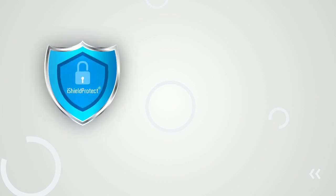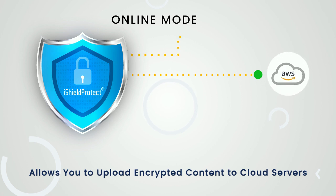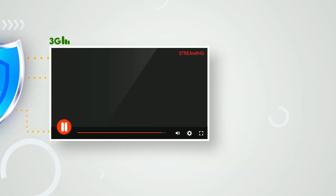Its online encryption allows you to upload encrypted content to cloud servers like AWS, Azure, Google Cloud, etc., so that end users can stream the content. Its adaptive bitrate ensures smooth playback even on 3G connections, along with its powerful security.